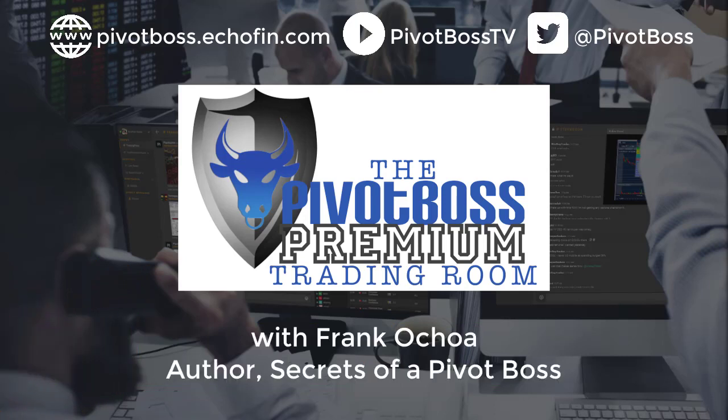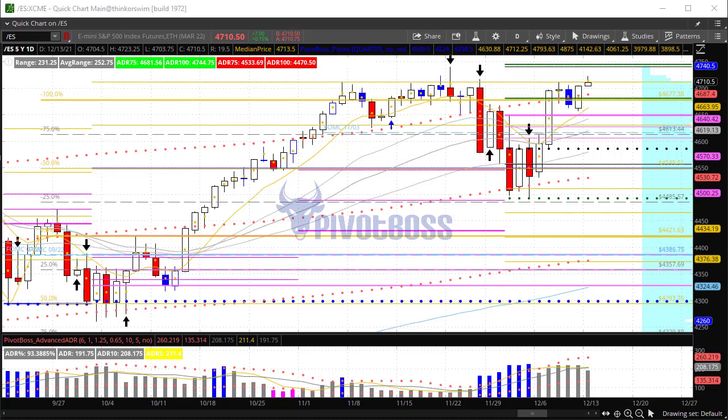Good morning, everyone, and welcome to the Pivot Boss pre-market video for Monday, December 13, 2021. I am Frank Ochoa, a.k.a. Pivot Boss.